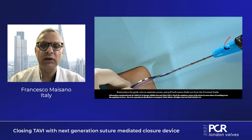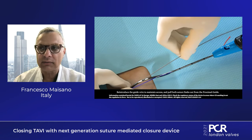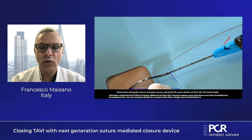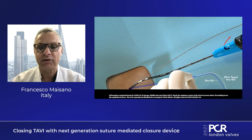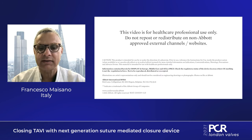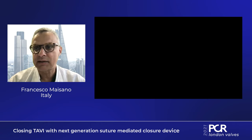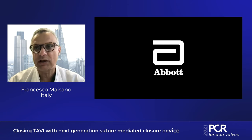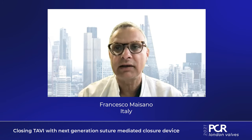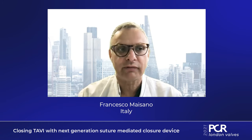Once we select the femoral artery, we use echo-guided puncture in all patients. Ultrasound is fundamental to achieving good results, and the recipe is very simple: you need to identify the artery and the location of the bifurcation.